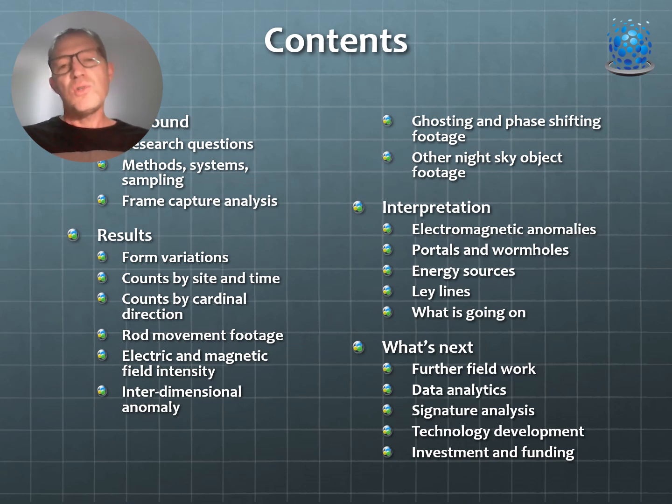I put this presentation together with feedback from Dr. Brian Tyson on its contents, summarizing observations from field trips two and three that build on the previous one. The contents include the background, research questions, methods, sampling systems, a brief look at the frame capture analysis from last time covering orb and rod types and characteristics, and further variation in form found this time.